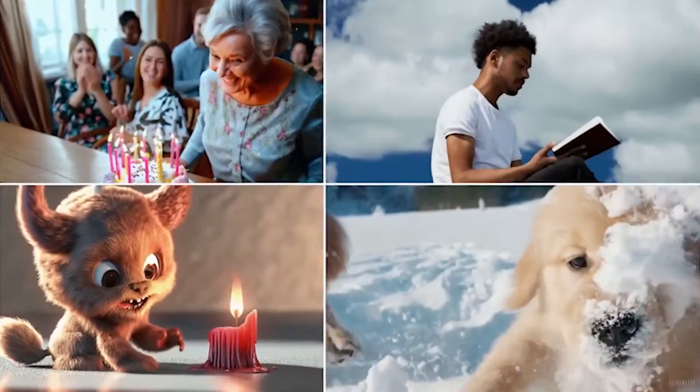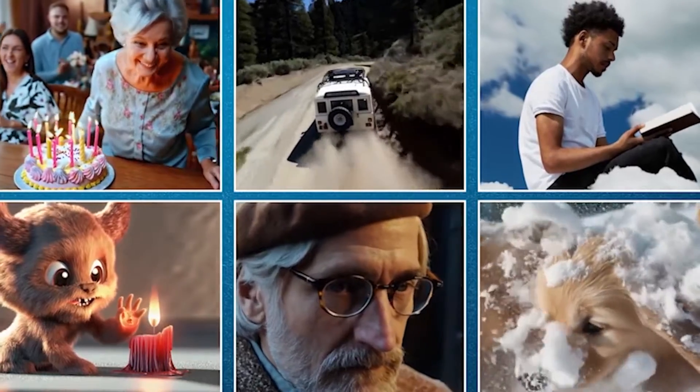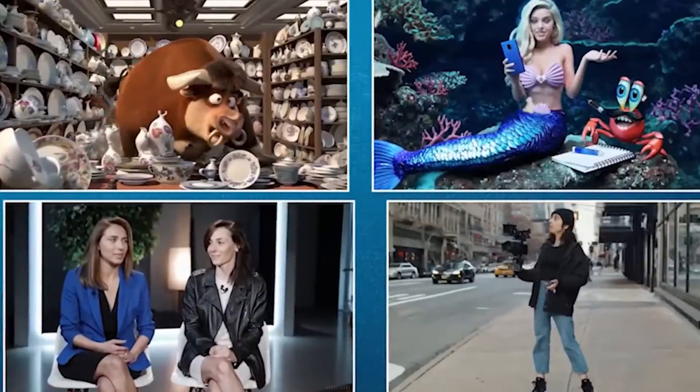Did OpenAI just win the game? Their new video generation tool is insane, and it will make all of us superstar movie makers — or put the political world in a major imbalance.